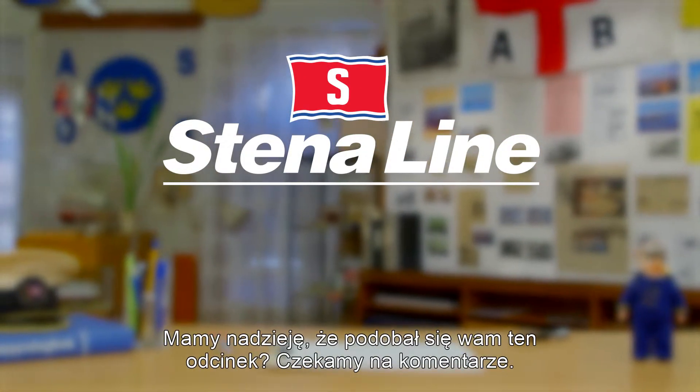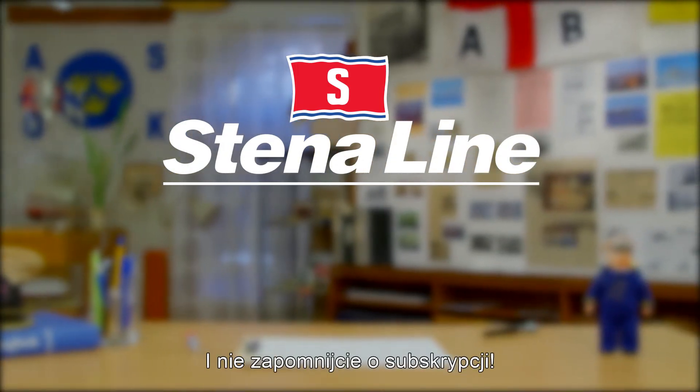Sigurd! We hope you've enjoyed this episode, and we're looking forward to your comments. And don't forget to subscribe!